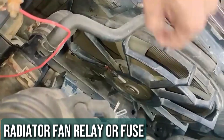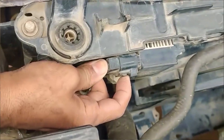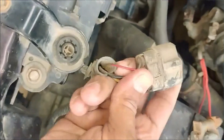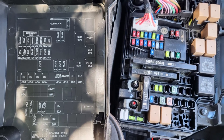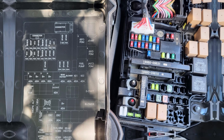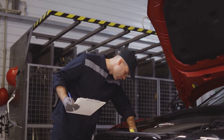Fan Relay or Fuse. Electric cooling fans avoid issues with belts, but there are other components that might cause them to fail. A faulty switch or a bad relay could prevent the fan from turning on. Additionally, checking the fuse responsible for running the fan is essential, as a blown fuse could also be the problem. Ensuring these parts are in good condition will help the fan operate properly.